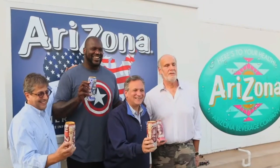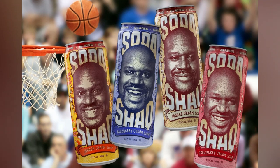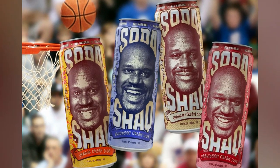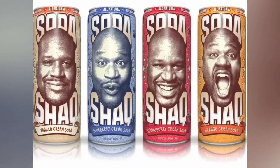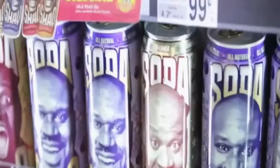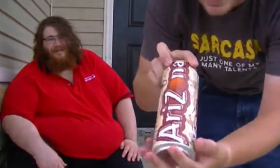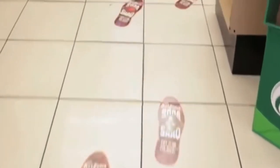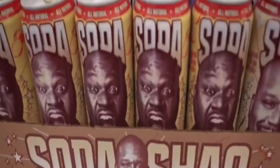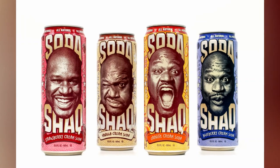The retired NBA player also has his own soda drink line called Shaq Soda. The brand was launched in 2013 and features a range of fun flavors, including cream soda, orange cream, strawberry cream, vanilla cream, blueberry cream, and grape cream. The natural-flavored soda is made with cane sugar and is free from high-fructose corn syrup and caffeine. The brand stands out with brightly colored cans featuring cartoon images of Shaq, attracting a large fanbase, and has been successful with many outlets across the United States.